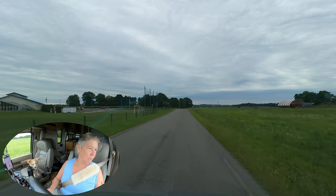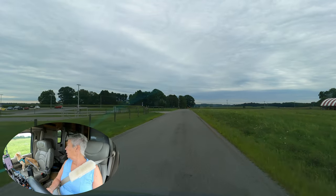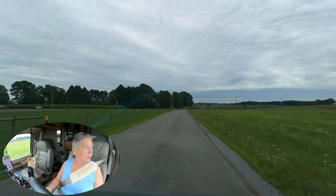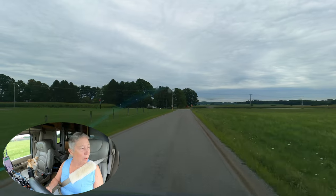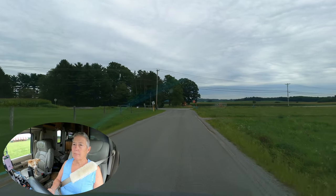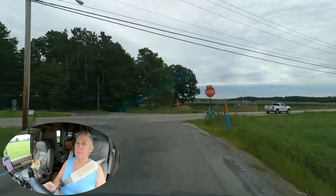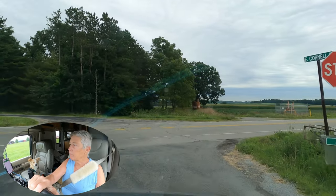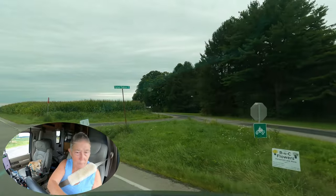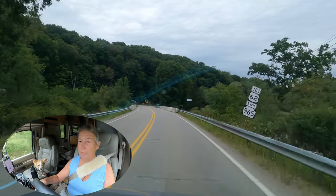We come across this school out in the middle of nowhere. Then a sharp left onto US-62 North, Franklin Road — I guess the fact that we're getting onto a US route means we're no longer in the middle of nowhere. Continue on US-62 North for four miles. Looks like I'm just driving into a forest.